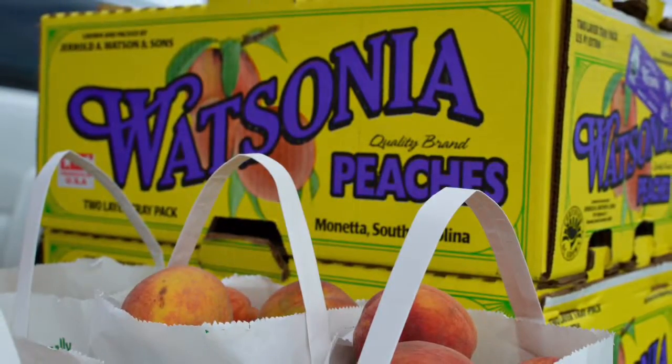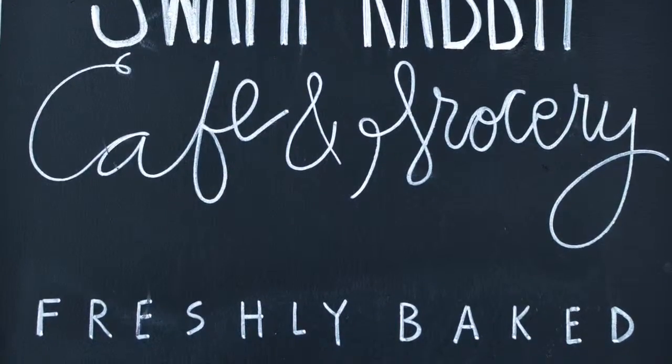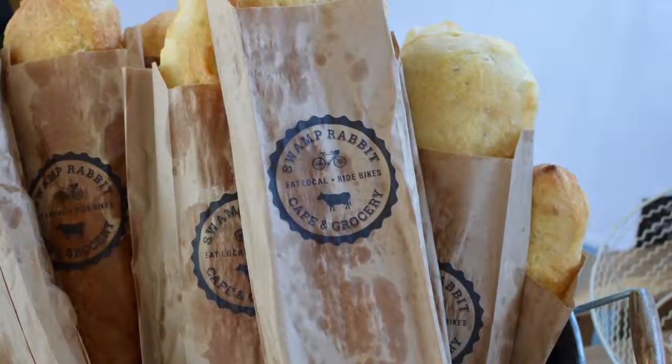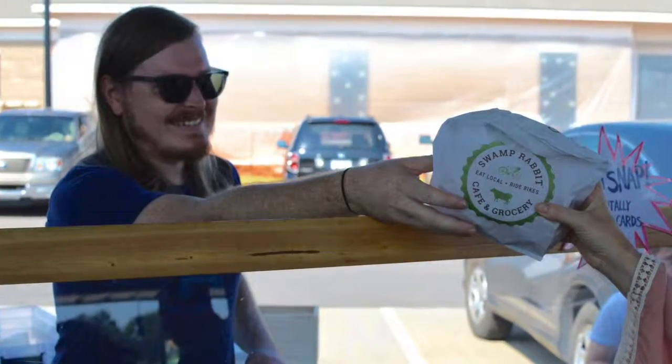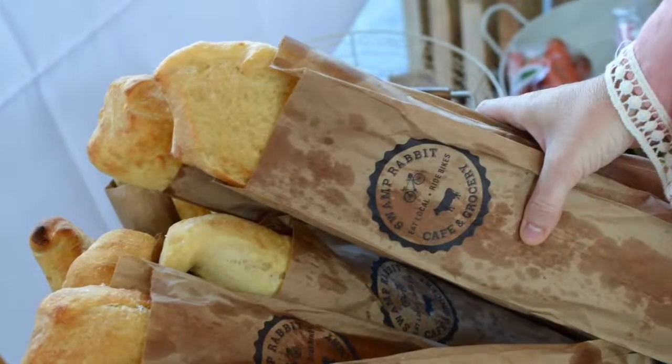There are vendors galore, including the always spot-on Swamp Rabbit Grocery and their addictive Steca Loaf. Its perfect crumb is a bread lover's delight with lots of yeasty holes and topped with rock salt. I buy it two and three loaves at a time because my family tears into a loaf as soon as they spy it in the bread drawer.